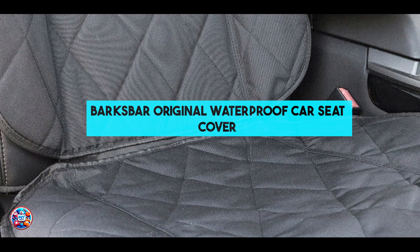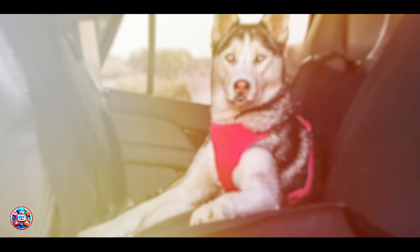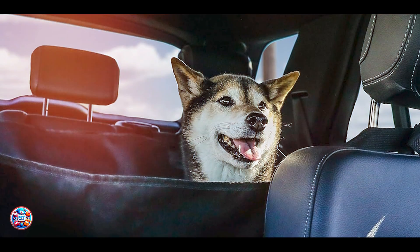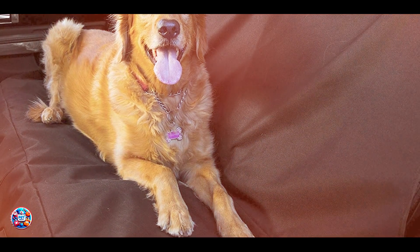Kicking off our list at number 1 is the Barks Bar Original Waterproof Car Seat Cover. This cover is designed to keep your car seats clean and your dog comfortable during rides. It's a great option for pet owners who need a durable, waterproof solution that's easy to install and remove. Key features include a waterproof, heavy-duty polyester material that protects against spills, dirt, and scratches. It includes built-in Velcro openings for seatbelts and anchors to keep the cover securely in place, adjustable straps with buckles that wrap around the headrest for a snug fit, and side flaps for extra protection.